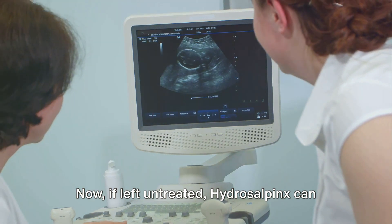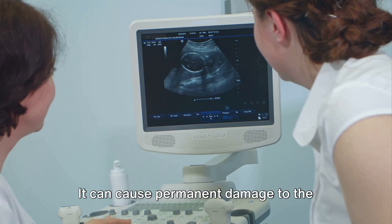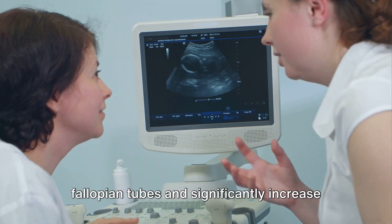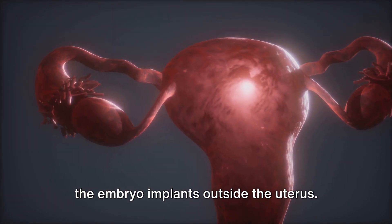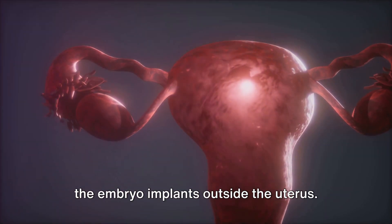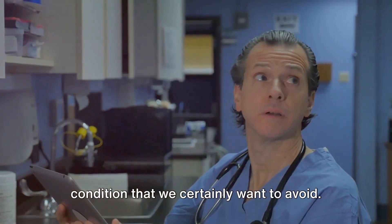If left untreated, hydrosalpinx can lead to some serious complications. It can cause permanent damage to the fallopian tubes and significantly increase the risk of an ectopic pregnancy, where the embryo implants outside the uterus. This is a potentially life-threatening condition that we certainly want to avoid.